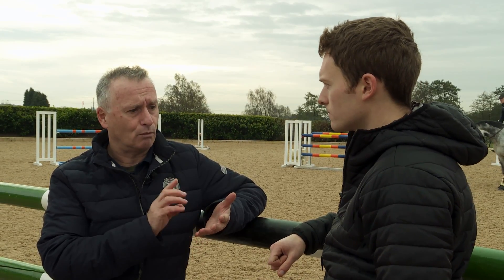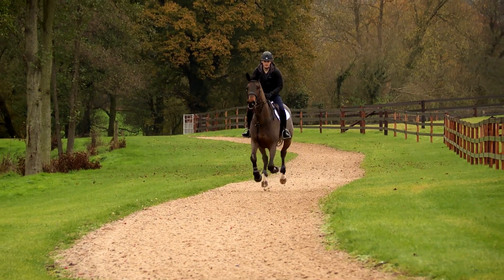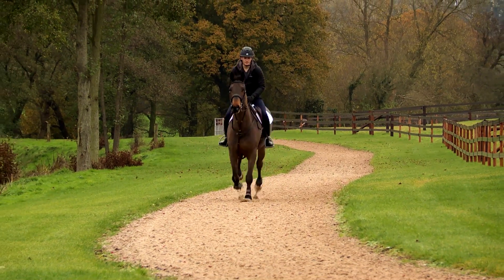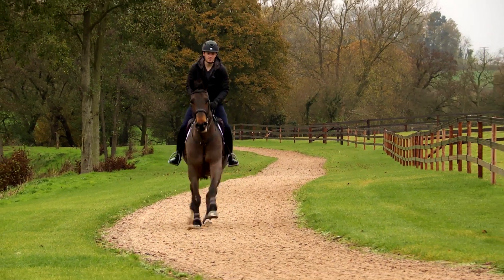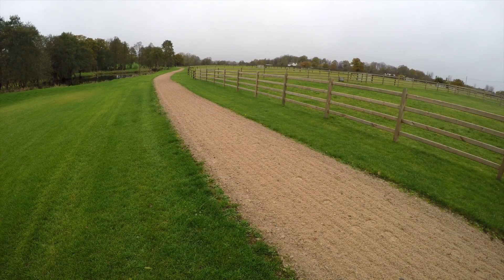With dressage horses, we canter them once a week because it's good for their cardiovascular fitness. But with jumpers, you'd do a lot more faster work. With jumping horses I look to mix it up with both fast and slow work, as they have to have a whole range of options to use. I'd be doing more work down the gallops, mixing that in with the dressage as well. In terms of conditioning for the explosive efforts, there is no substitute for jumping — jumping small fences and grids and so on.